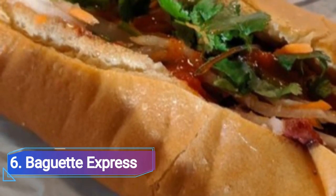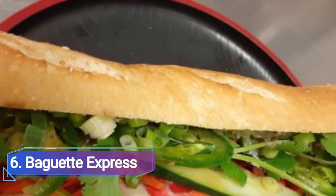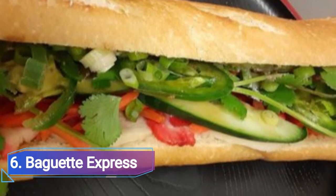Baguette Express offers banh mi and pho in a variety of options. College and graduate students from the nearby institution frequent it because it provides a chill atmosphere where they may get good meals at reasonable prices.